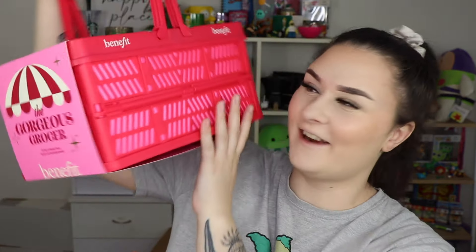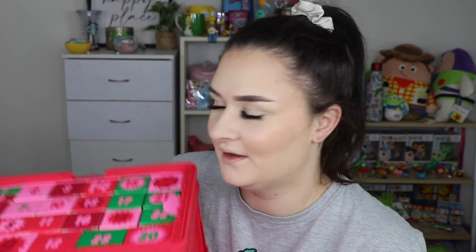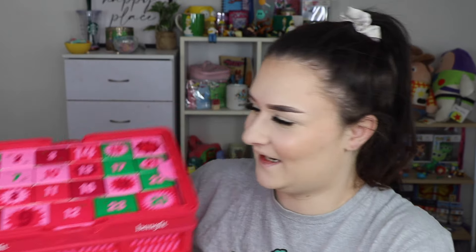But today we're going to be unboxing the Benefit 2024 Advent Calendar, which I'm very excited about — it's so cute this year. It comes in this little basket which is actually so cute, and I'm definitely going to be reusing this. It's called the Gorgeous Grocer, it's a 24-day advent calendar. Let's open her up.